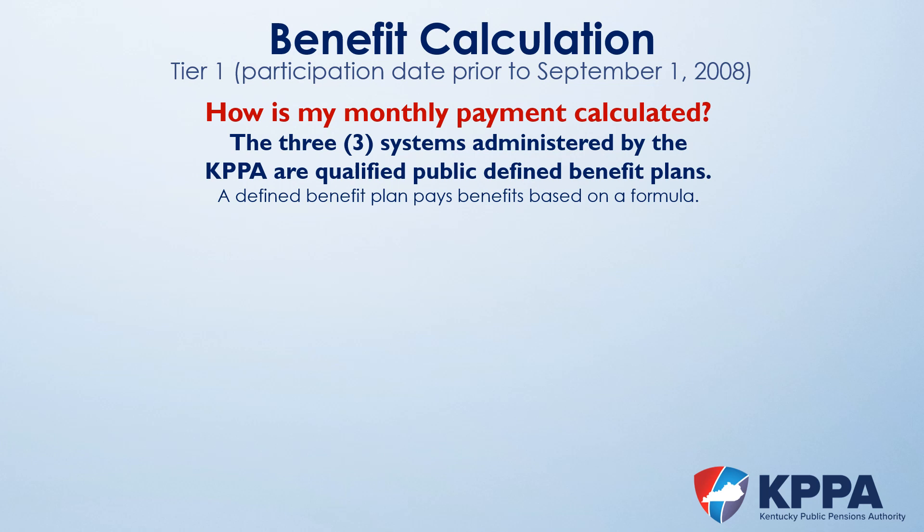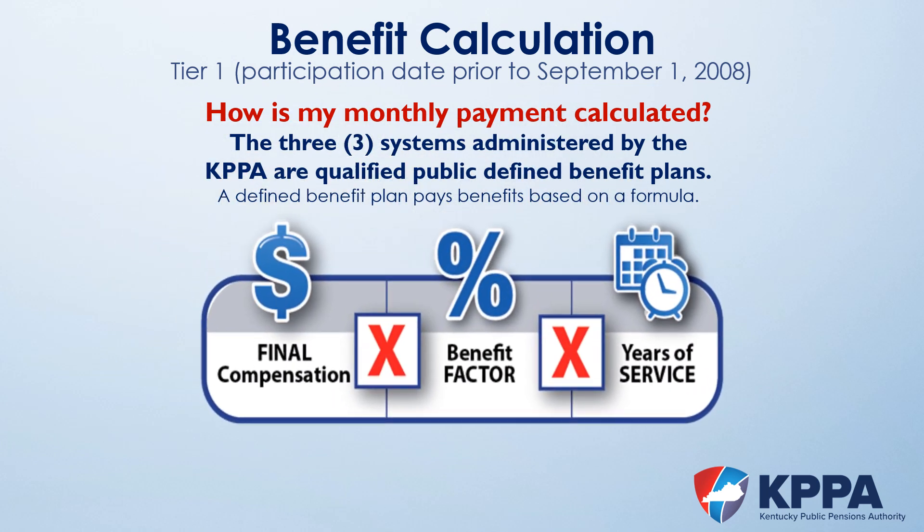The formula to calculate Tier 1 benefits is your final compensation, multiplied by a percentage or benefit factor, multiplied by your years of service. Members that wish to retire early will multiply that formula by a percentage which reduces the monthly benefit. To determine your retirement benefits, whether retiring early or under normal or unreduced retirement, we encourage you to log into Member Self-Service and use the Benefit Estimate Calculator. It's important to define the variables within the formula to understand how these strategies will impact your benefits.